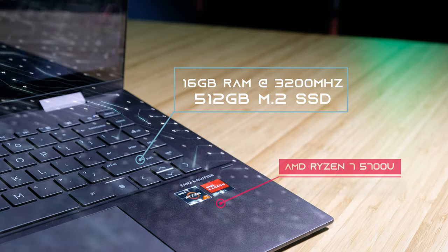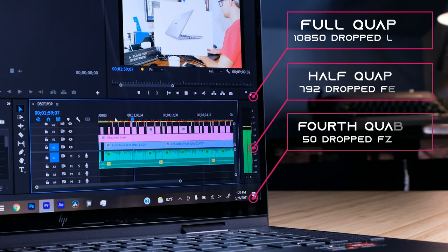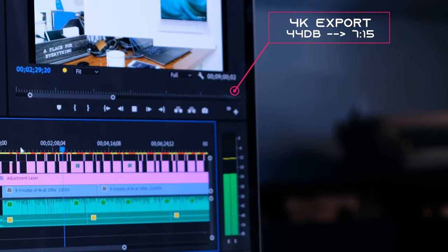Jumping right into the benchmarks, we can see that playback at full quality in Premiere Pro drops about 10,000 frames out of the 16,177 in the project. So it's not really great for smooth editing; however, if you drop it to half or fourth quality you'll get a much smoother editing experience. Exporting a 9-minute 4K clip takes about 7 minutes and 14 seconds. This laptop is capable of 4K, but you're not going to be ripping through big, heavy, complex projects.